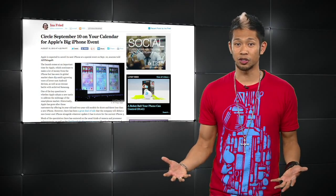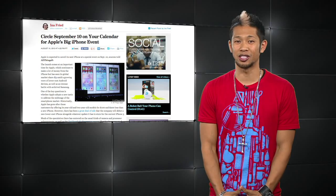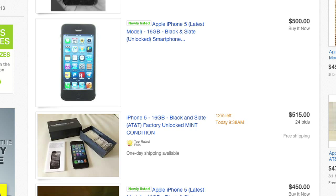Now that you know the date, circle it on your calendar. It's probably a good time to get your phone ready to sell on eBay — like right now.